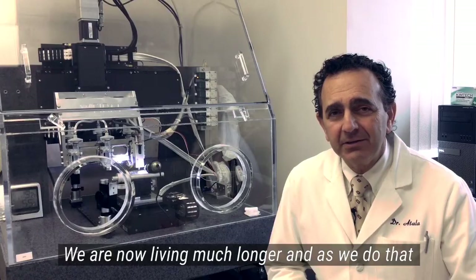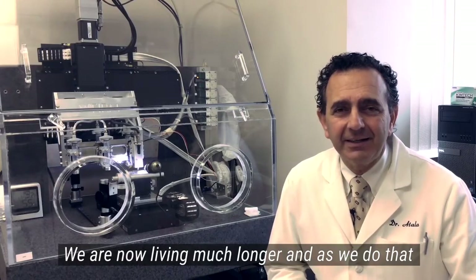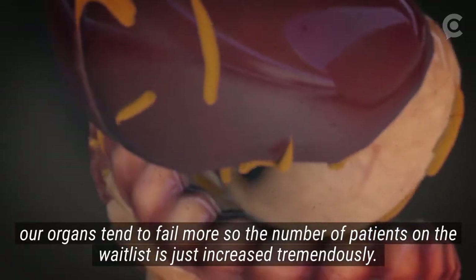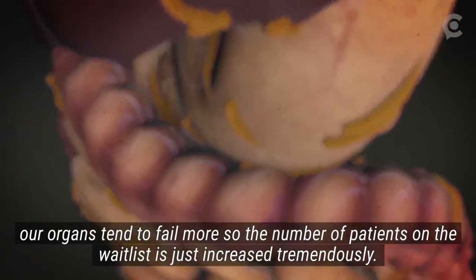The fact is that we're now living much longer. And as we do that, our organs tend to fail more. So the number of patients on the wait list has just increased tremendously.